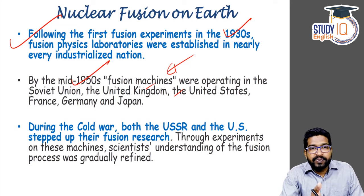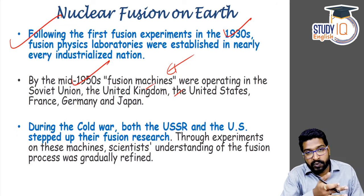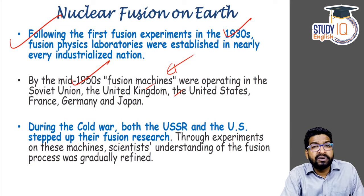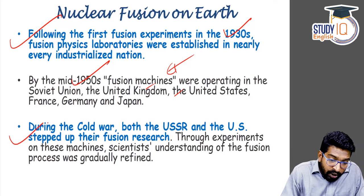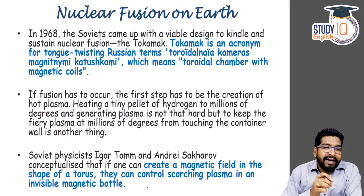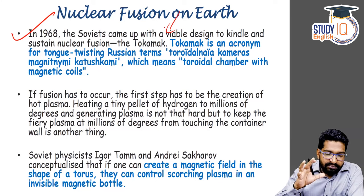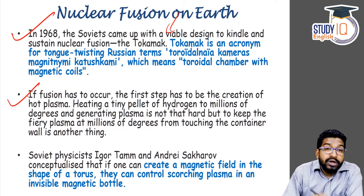By that time fission was very prominent — most industrialized countries already had nuclear weapons based on fission. During the Cold War, both USSR and USA stepped up their experiments to understand and control fusion. Now in 1968, the Soviets came up with a viable design. Controlling nuclear fusion is very tough. In a fission reactor, if you use uranium and bombard it with a neutron, you input some energy which breaks the binding energy and energy is released.